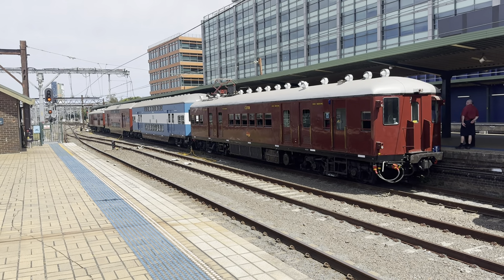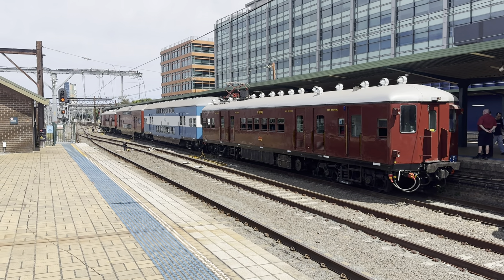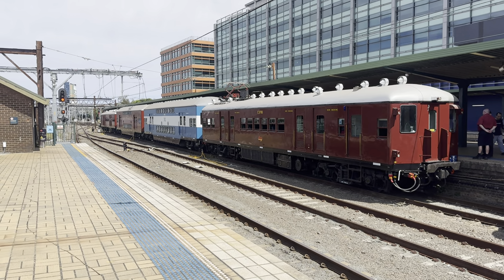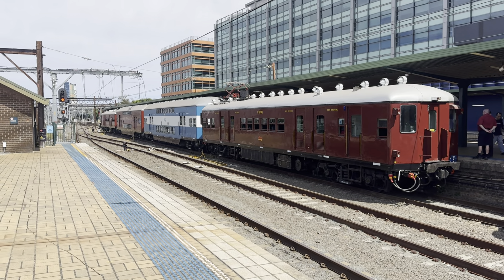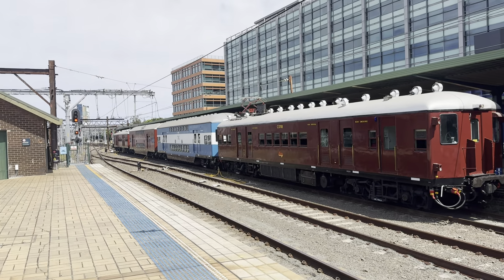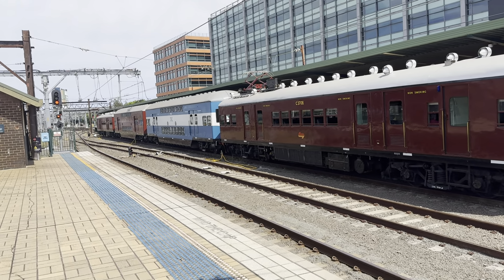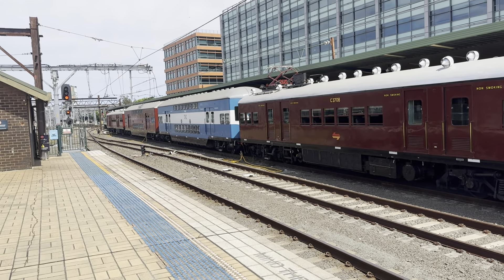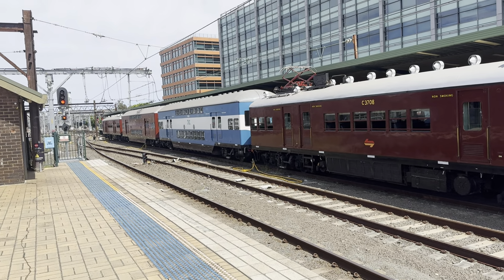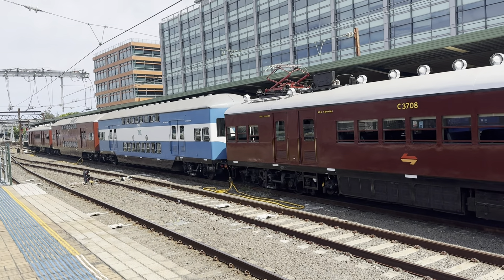As part of this expo we have Red Set W3, commonly known as Red Rattlers once they were retired. The single-deck cars made by Commonwealth Engineering are from the 50s and the two double-deck cars in the middle are Tulloch carriages made from 1964. The carriage closest to the camera is C3708, the second car is T4814, the third car is the first of the Tullocks T4801, and the furthest car is C3702.